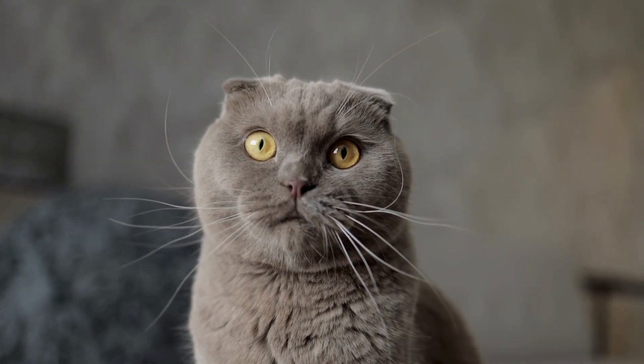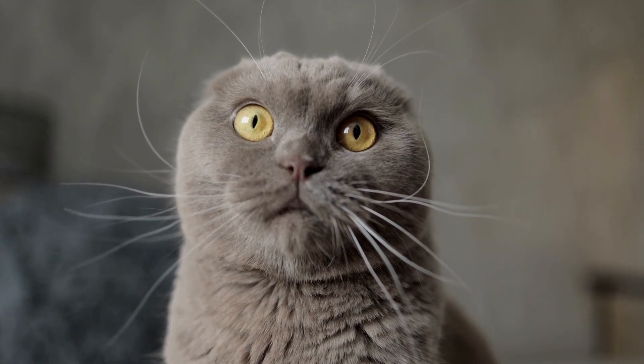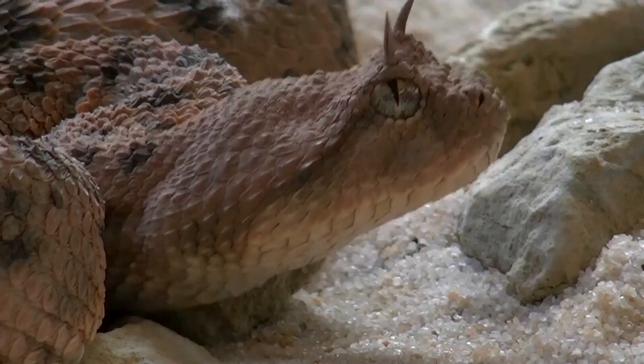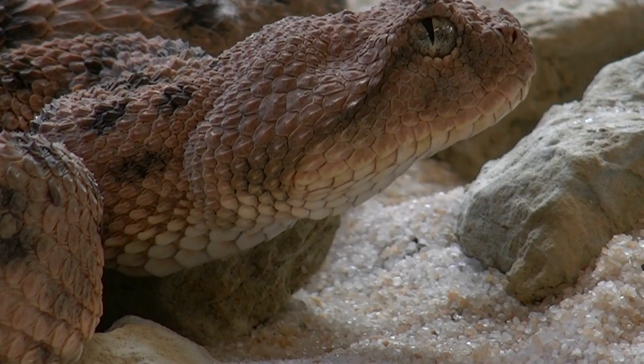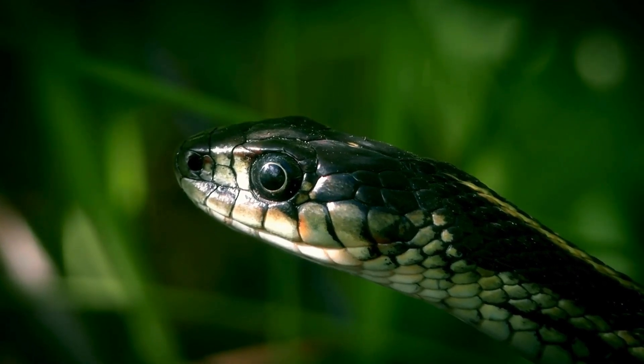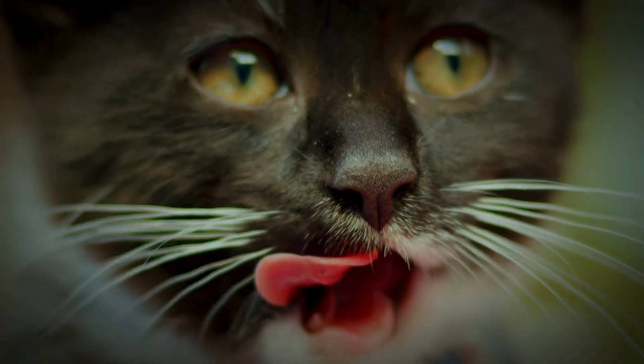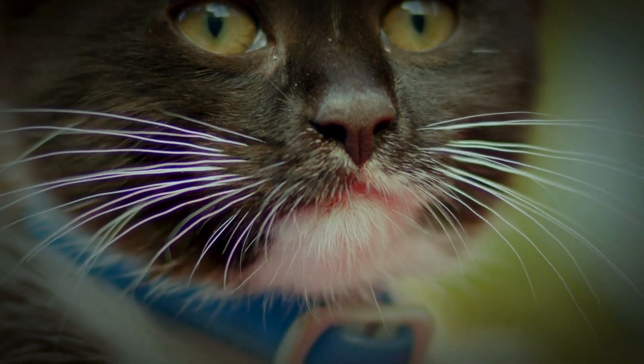Ever wondered why your feline friend sports mysterious slitty eyes, while tigers and lions rock round pupils? You might be wondering also about another creature with similar slitty eyes — the snake. While not part of the Felidae family, it turns out it's all about their hunting styles. Buckle up, because we're diving into the fascinating world of cat vision, exploring the secrets behind those mesmerizing slits.